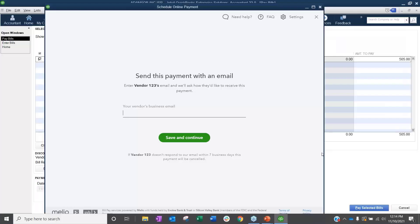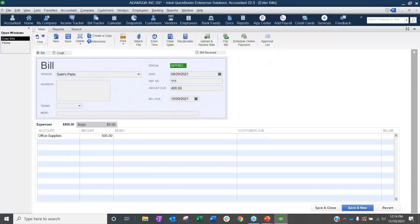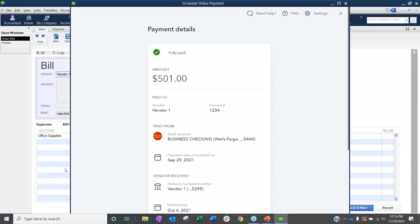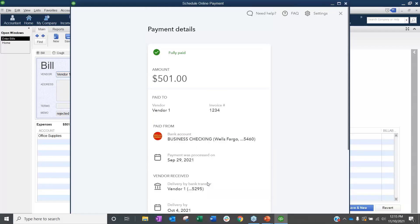Back in QuickBooks, on a paid bill, the button switches to say 'View Online Payment.' When I click into it, it opens an online portal showing payment details — paid in full, the amount, and the transfer method. A lot of these features in QuickBooks this year sit on top of QuickBooks connected online, which keeps our details secure on Melio and Intuit servers and also doesn't bog down the software. If a vendor says they never received a payment, you have solid backup right there.